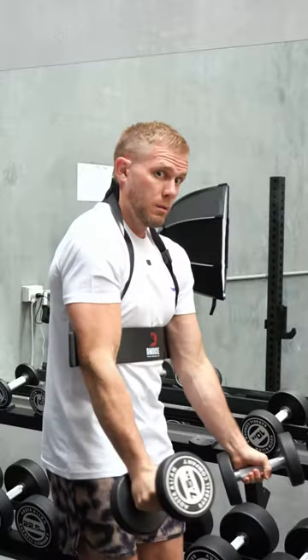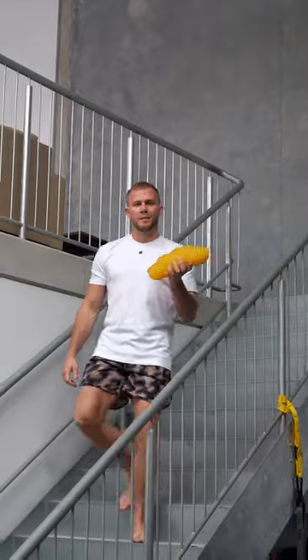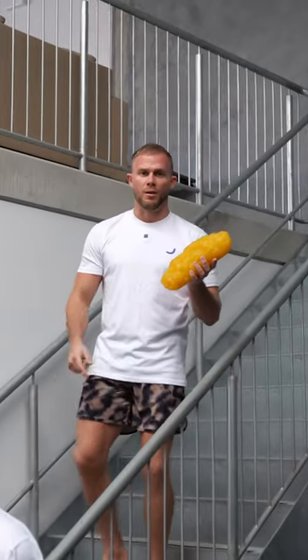Are there certain exercises we can do to burn stubborn belly fat? We know it's possible to develop a muscle in a certain area by training that area, but does the same rule apply for fat loss in a certain area?